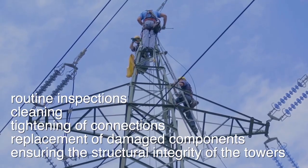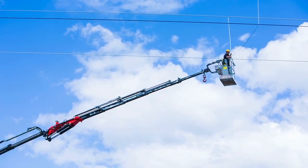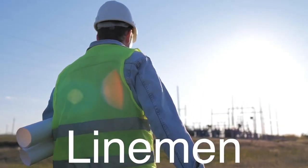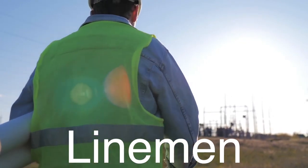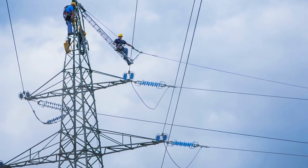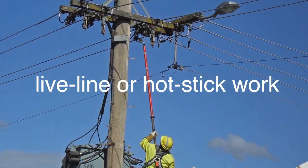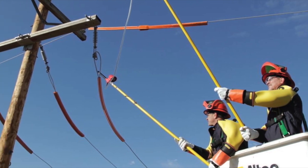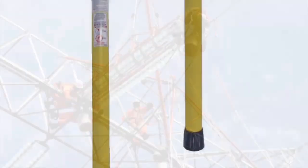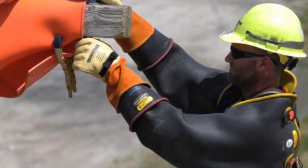Given the high stakes and dangerous nature of the work, it requires highly skilled and specially trained professionals. These linemen, or line workers, undergo rigorous training to safely work with high-voltage electricity and perform their tasks at great heights. Linemen are the unsung heroes of the electrical grid. One of the most remarkable aspects of a lineman's job is their ability to work on live power lines. This technique, known as live line or hot-stick work, allows repairs and maintenance to be performed without shutting down the power supply, which is crucial for minimizing disruptions. To work on live lines, linemen use specialized tools made of insulating materials, such as fiberglass poles, and wear protective gear including rubber gloves and sleeves, to reduce the risk of electrical shocks.